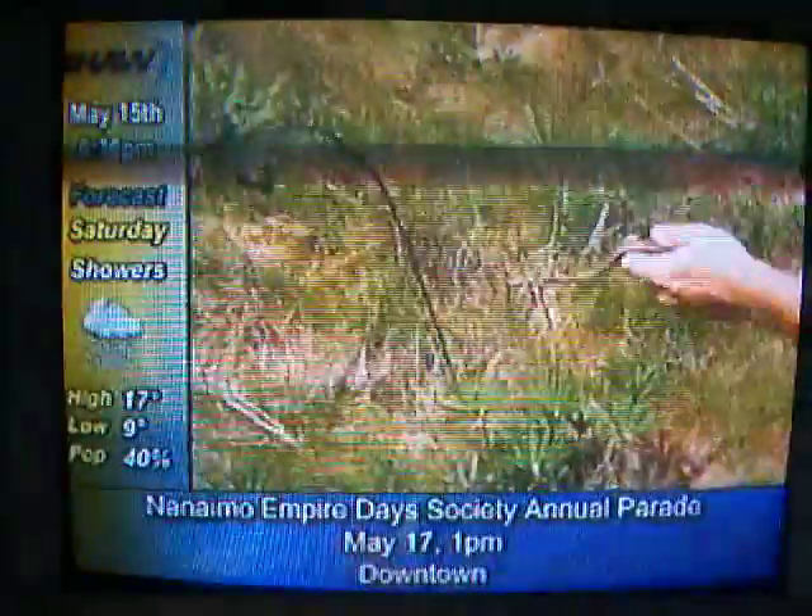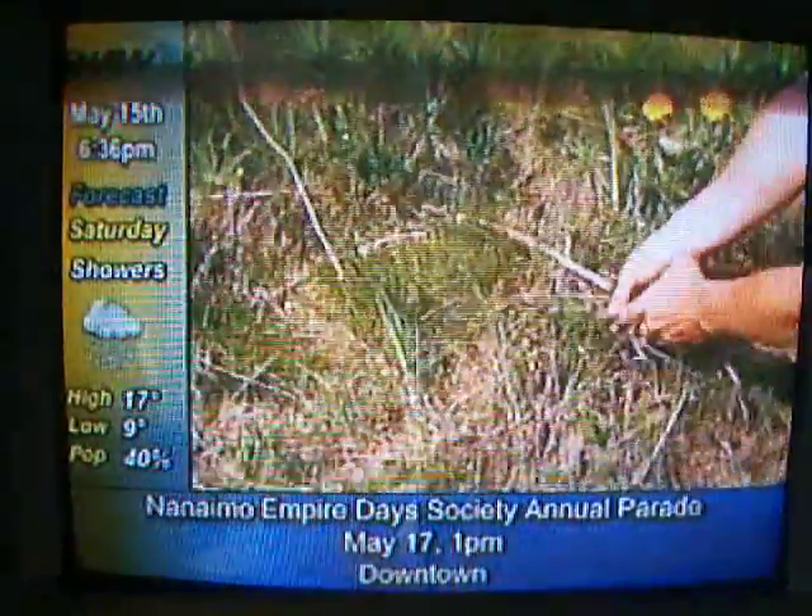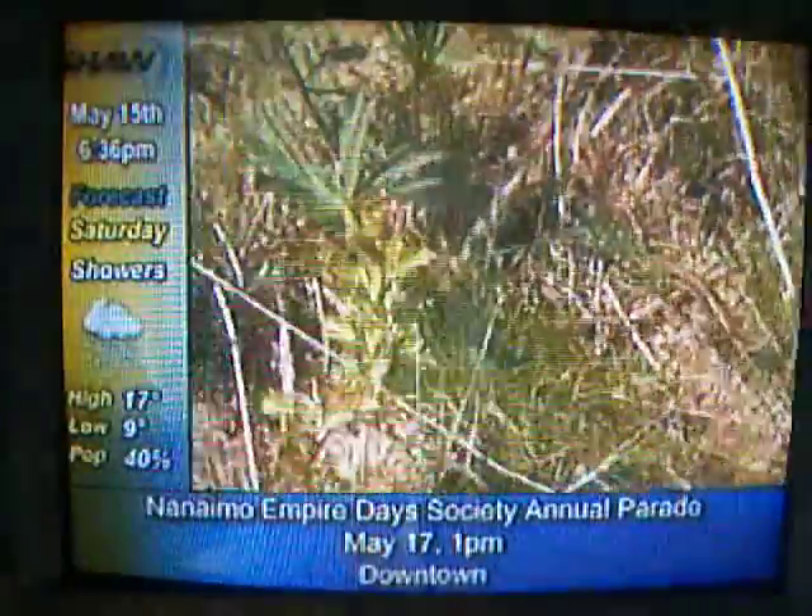Garter snakes are not very good to keep as pets — they don't tend to live very long — so it's better that you just come out and enjoy them here and then let them go again. In Nanaimo, for SHA-TV Channel 4, I'm Derek Johnstone.